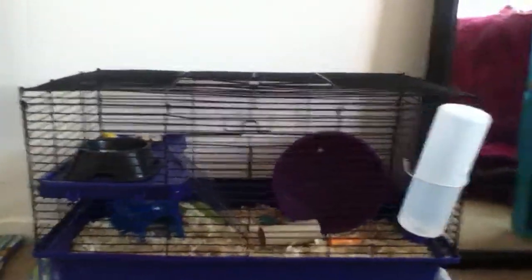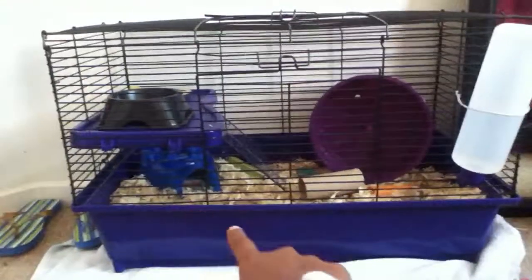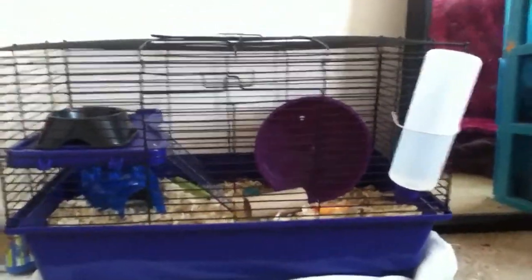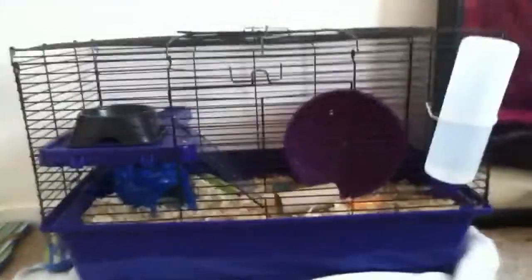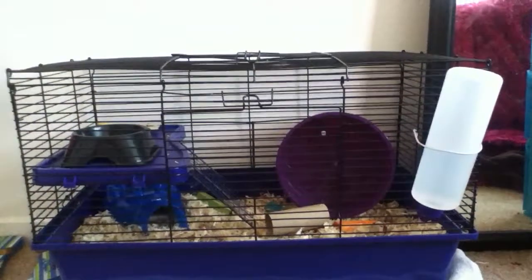This is my hamster and he is in his cage — you can't see him right now. He's in his little igloo right there. He is eating well; he brought some stuff down from his little food bowl which is right there.